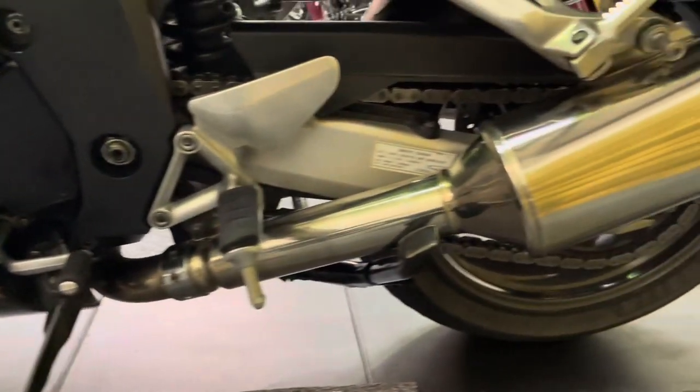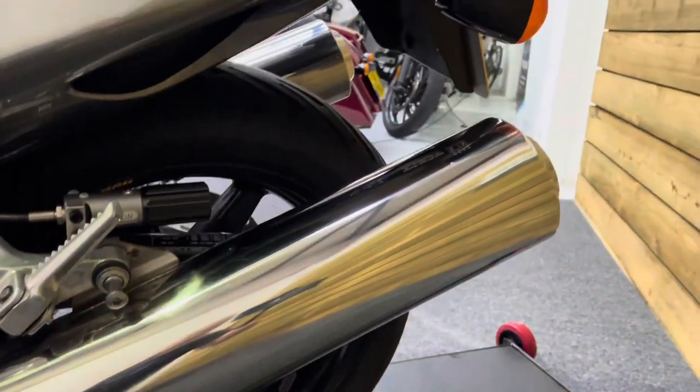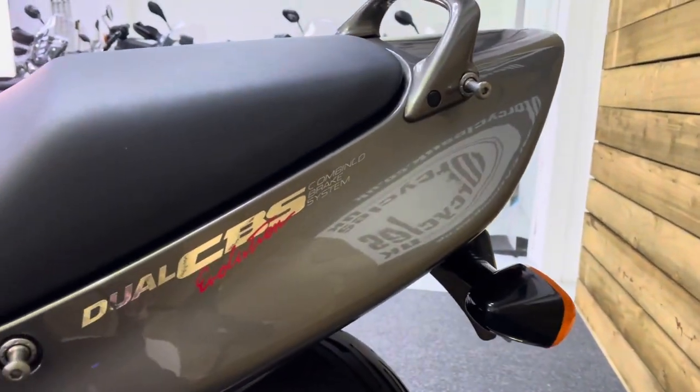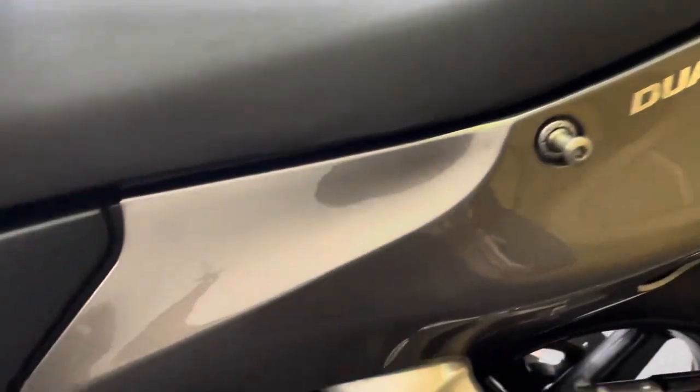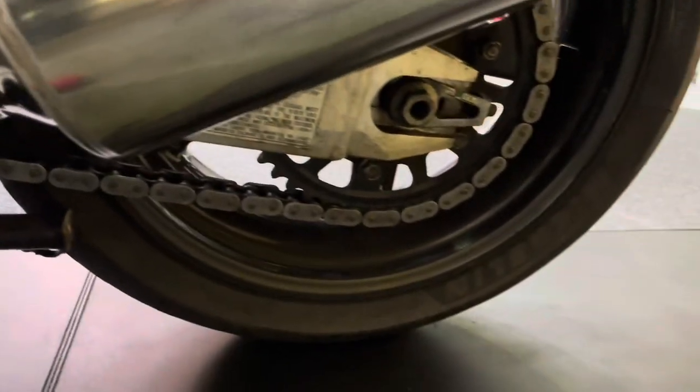There's that left hand silencer, again unmarked and the standard item. And the side panels there, all good. Chain and sprockets all excellent as well — bags of life left in them.